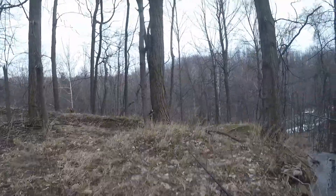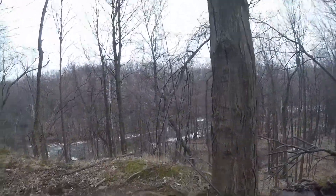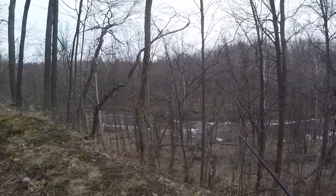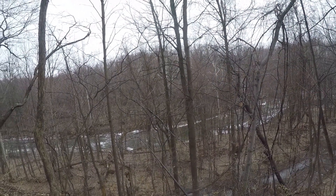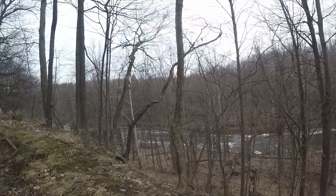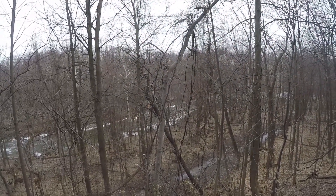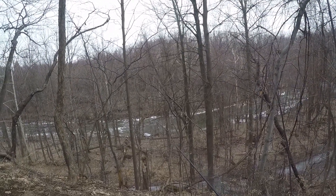I'm coming up to the top of this cliff here, just wanted to check it out and see what it looks like. Creek looks good — no ice on it, so that's always a positive thing. We're gonna try to make our way down there, not sure exactly how yet, but we'll get down there and see if we can't catch some fish.